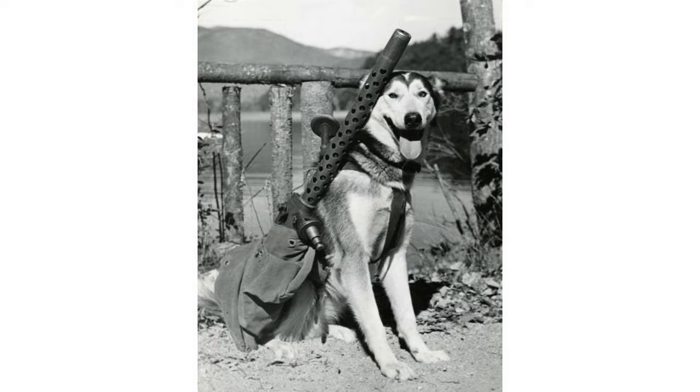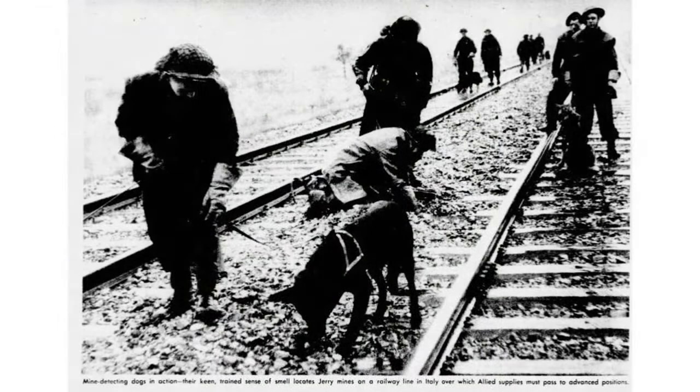I'm going to start the presentation on the Dogs for Defense program with this picture of Mucklug, a Siberian Husky who was trained to carry heavy-duty machine guns during the war. When they went to war during World War II, dogs sometimes had to help carry some of the heavier stuff. You can also see from this photo dogs helping to search for landmines along the railroad tracks — dogs with their noses sniffing things out.